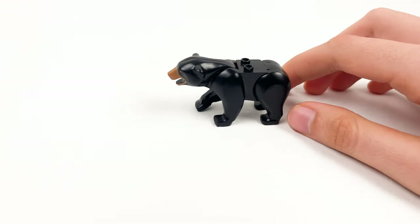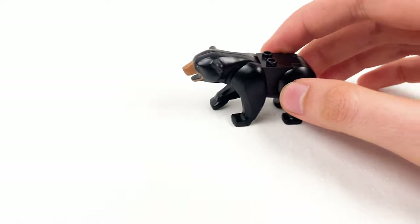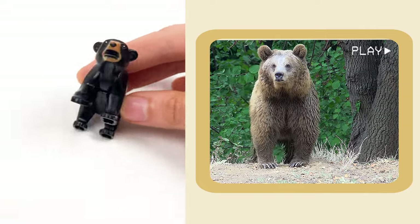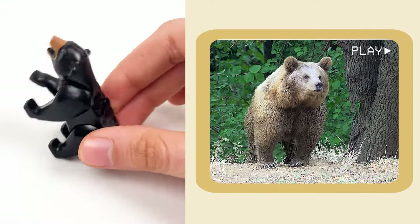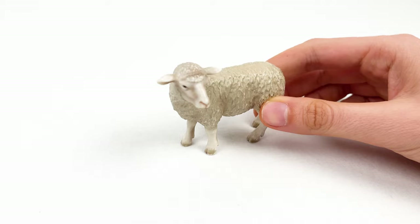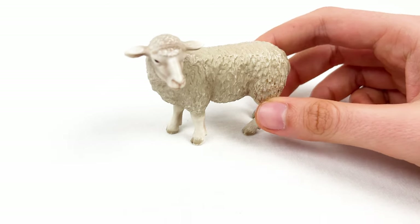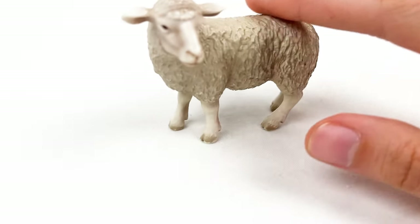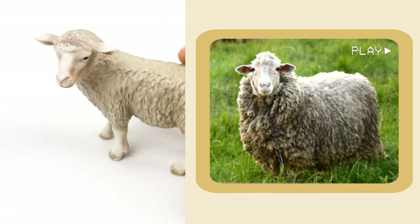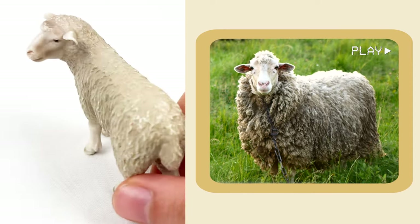And here we have a bear. Bears can stand on two feet and look like they are dancing. And we have a sheep. Sheep have fluffy wool like a soft blanket. Look at this sheep — it has fluffy wool like a blanket.